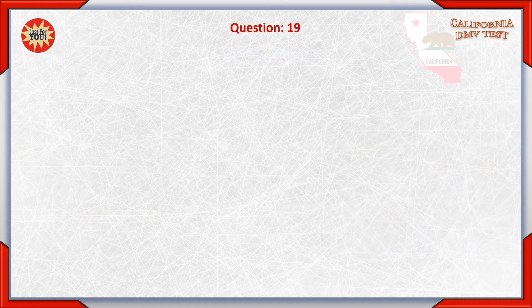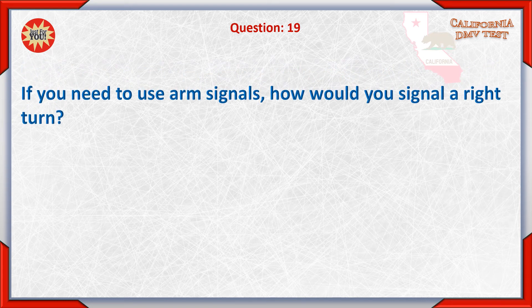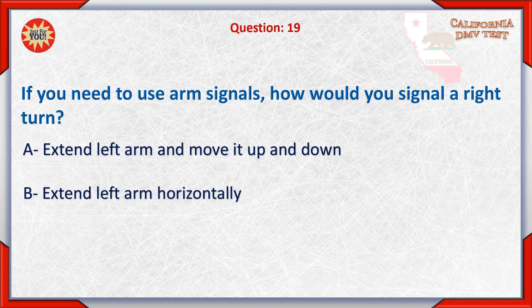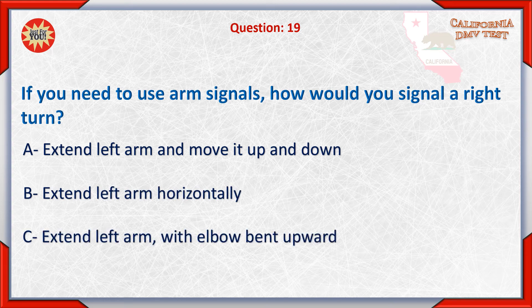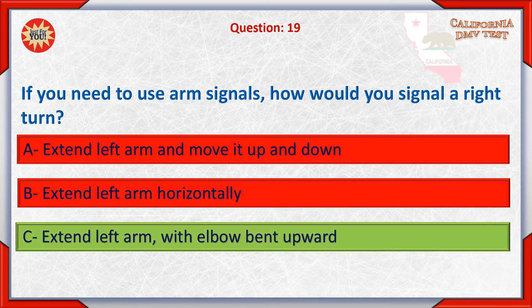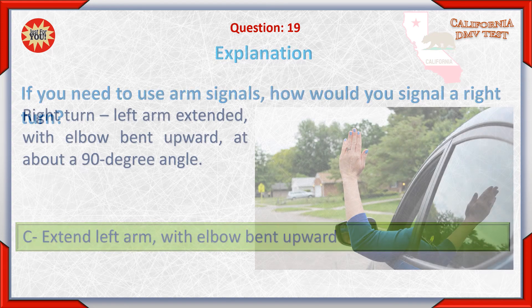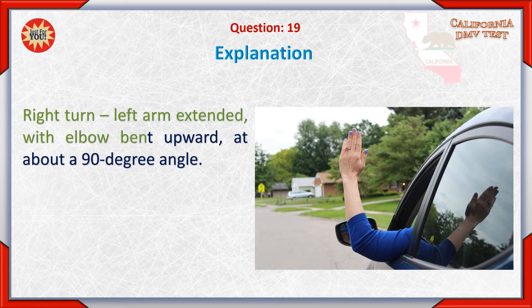Question 19. If you need to use arm signals, how would you signal a right turn? A. Extend left arm and move it up and down. B. Extend left arm horizontally. C. Extend left arm with elbow bent upward. Answer: C. Extend left arm with elbow bent upward at about a 90 degree angle.